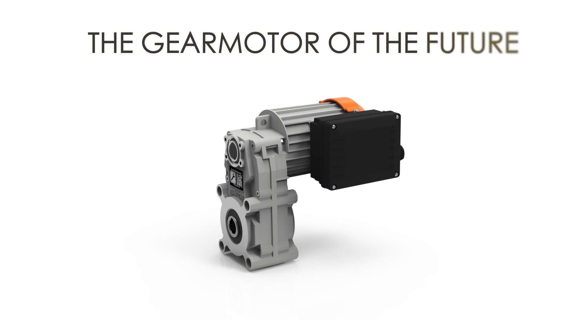KFT is a flexible, efficient, high-performance gear motor, which is why we feel that when it comes to the biomass boiler, this is the gear motor of the future.